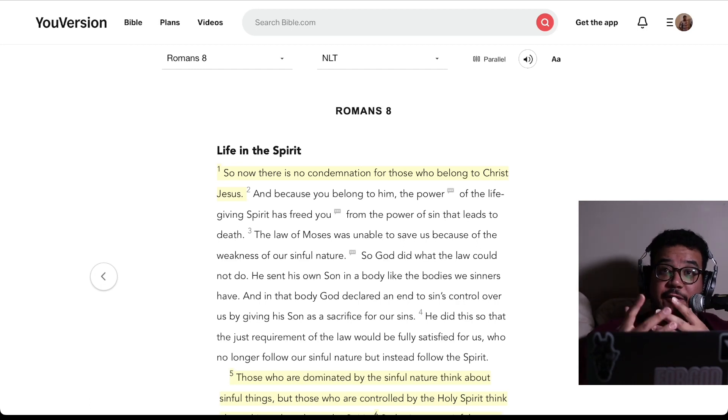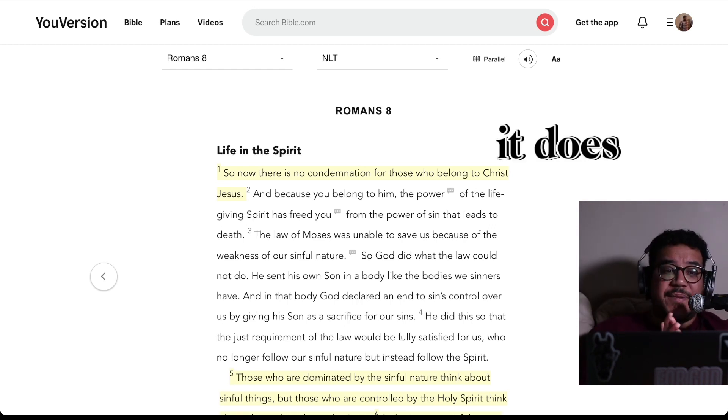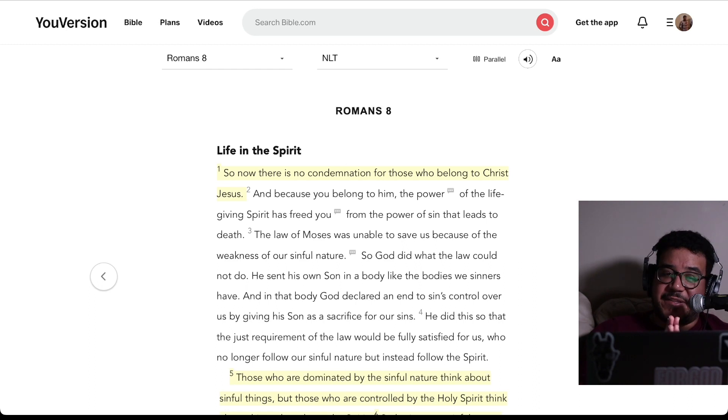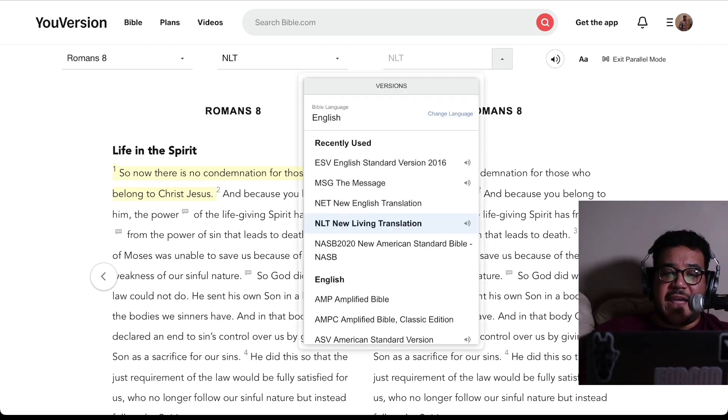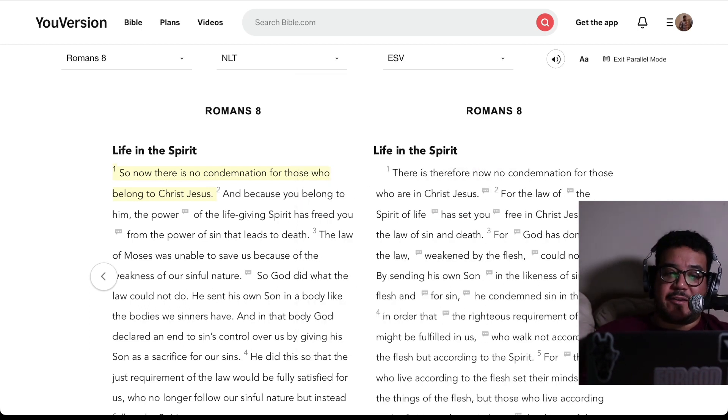On the YouVersion website, if you go to the top and choose Romans 8 with your translation, next to it is a parallel option. If you click on parallel, it will split the view into two different translations so you can compare your NLT with another translation, like the English Standard Version. In Romans 8:1, the NLT says: 'So now there is no condemnation for those who belong to Christ Jesus.' In Romans 8:1, the English Standard Version says: 'There is therefore now no condemnation for those who are in Christ Jesus.'